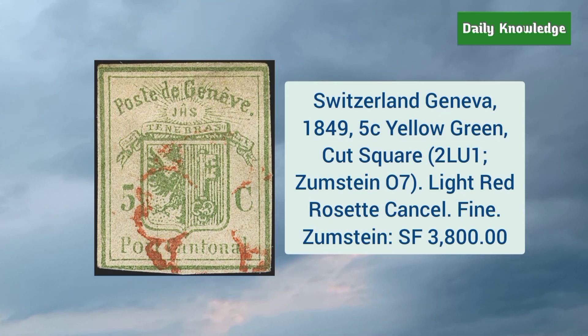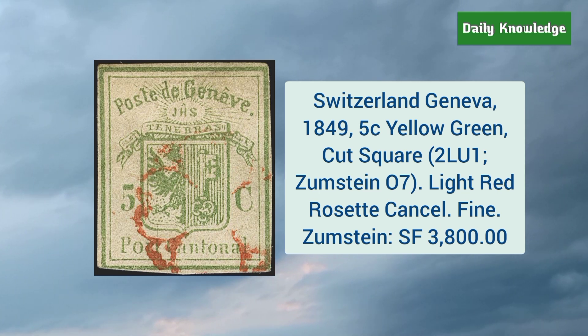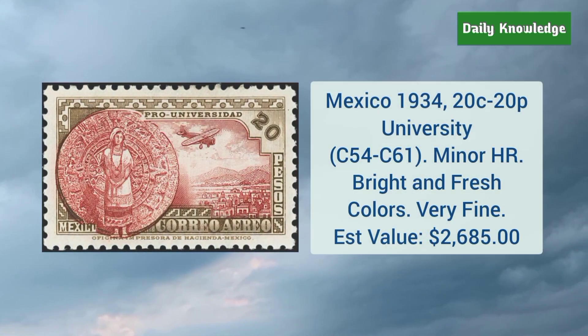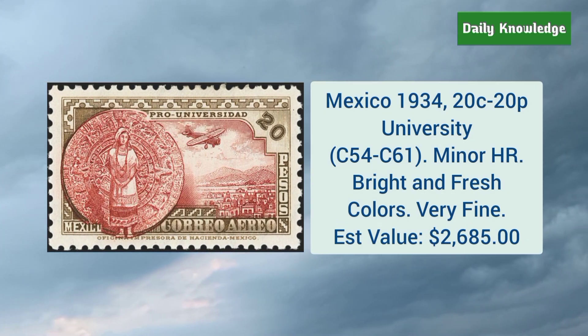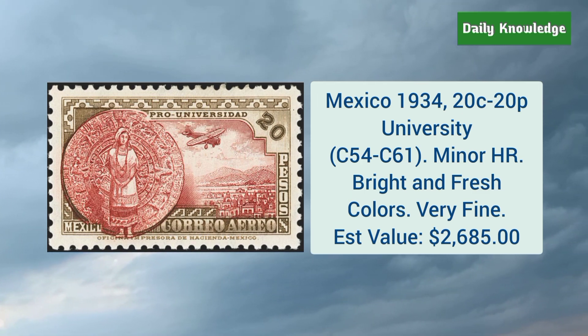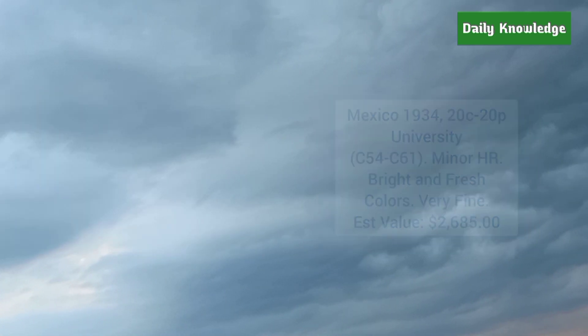Switzerland Geneva 1849 5 cent yellow green cut square — it has light red rosette cancel and is otherwise fine. Mexico 1934 20 cent to 20 pesos university series — these have minor hinge remnant but are otherwise bright and fresh.